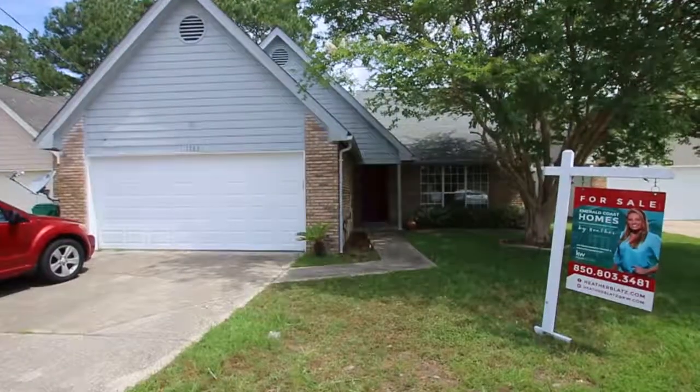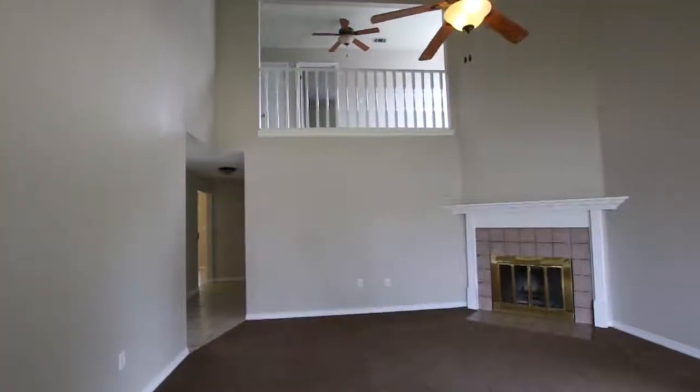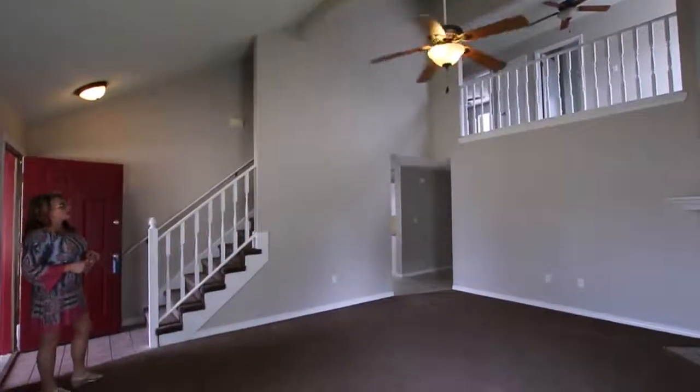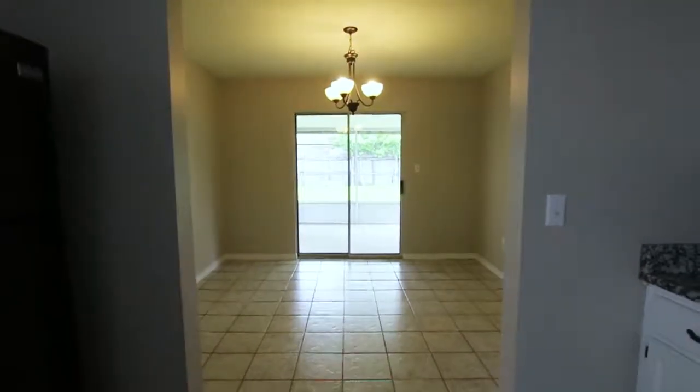A lot of people don't realize what your payments can be in a house like this. This house is over 2,000 square feet, and somebody can get in here and pay as little as $1,200, including a mortgage payment and their insurance.